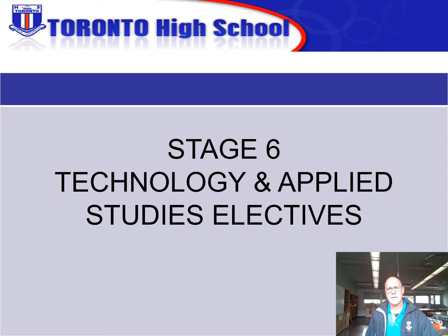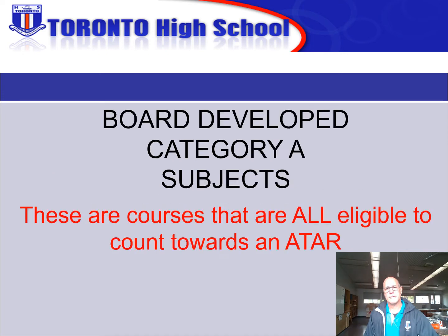Hi, I'm Peter Chapman. I'm the head teacher of TAS here at Toronto High School. These short clips you're about to watch offer you a little bit more information regarding the subjects that we offer here for Year 11 and 12. This is a board developed Category A subject. All of our Category A subjects count towards your ATAR, so if you're looking to go to university these subjects will fit into your pattern of study.